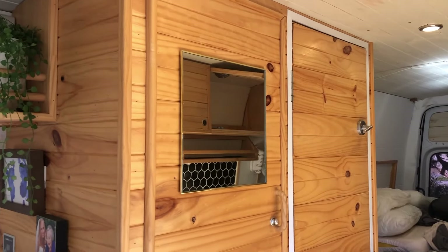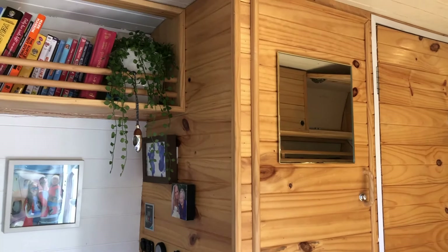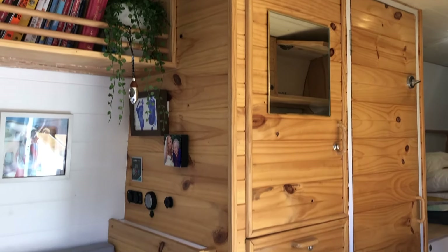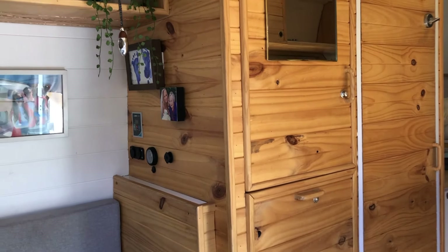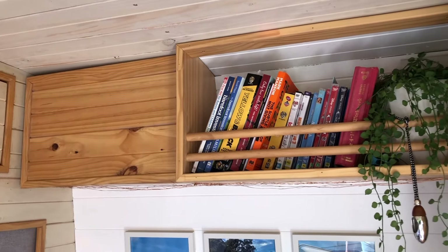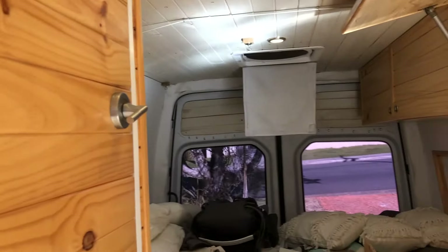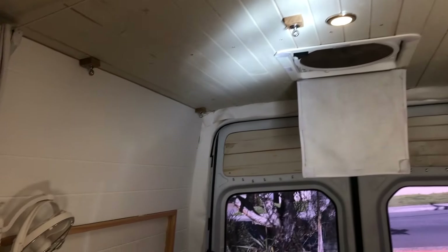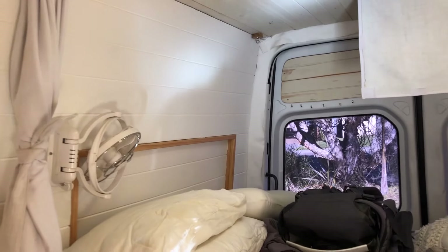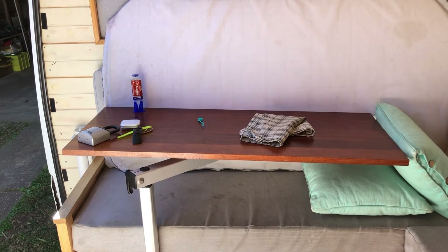We've loved the look and feel of the van but we want a refresh. All the woodwork you see here we're now going to paint white. We're definitely going to keep accents of the woodwork throughout - I think we'll keep the bookshelf natural - but we're just going to refresh everything, give everything a coat of paint, paint the ceilings. We just want everything to be nice and fresh.